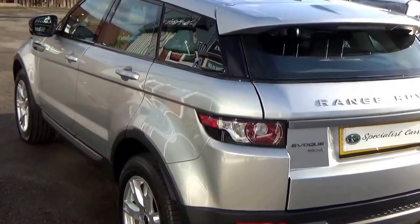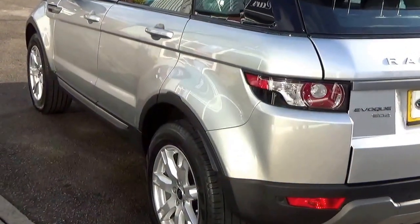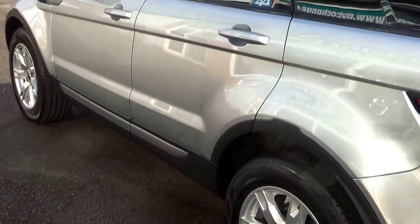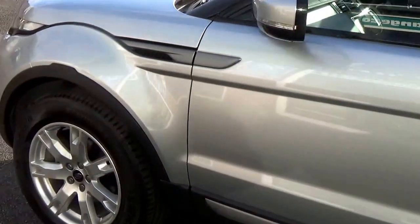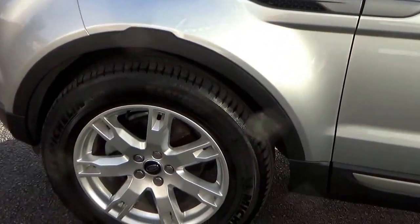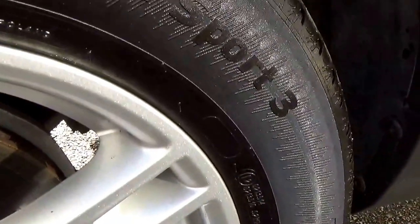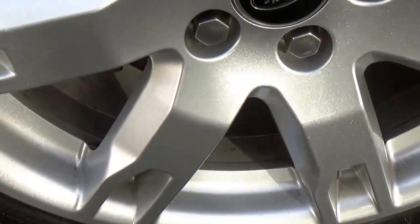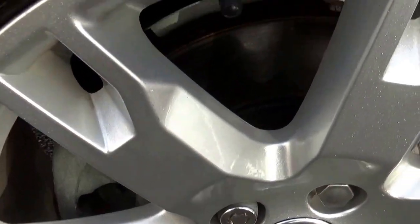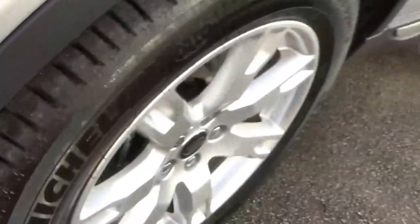Bodywork is absolutely fabulous all round — no damage, no scuffs anywhere, no little dings or anything. All the wheels are totally unmarked. Tires have plenty of tread on all of them.